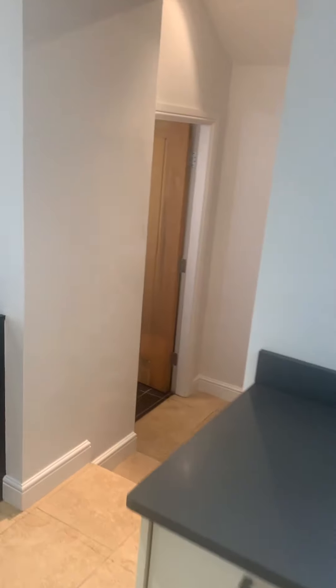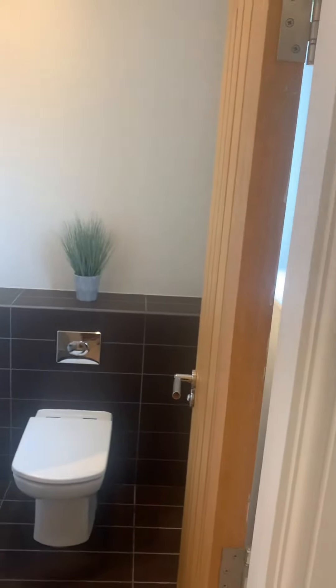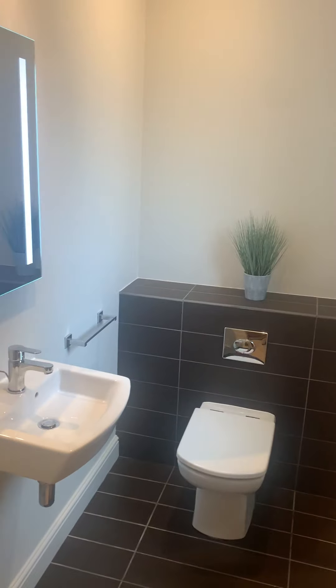Just off the kitchen, you've got another entrance which is just next door to the garage — which I'll show you shortly — and then you've got a downstairs loo, all really nice and modern.